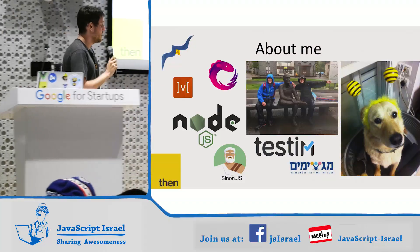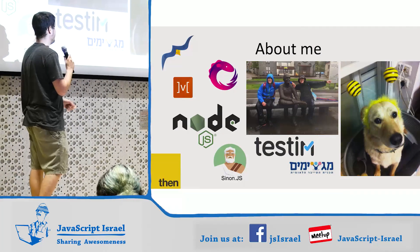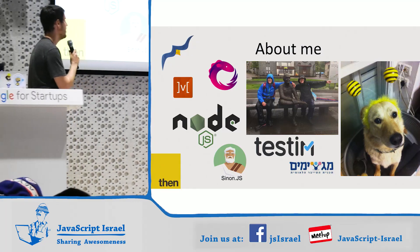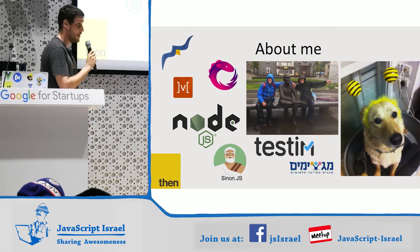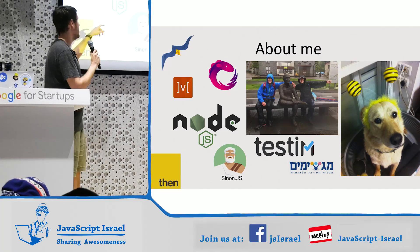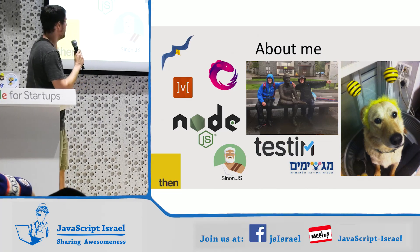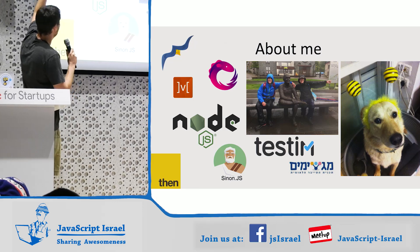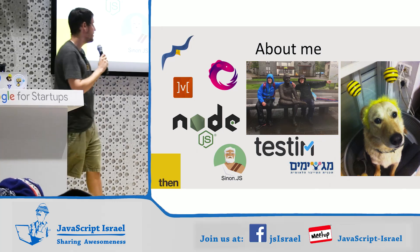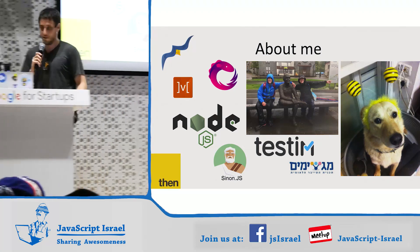A little bit about myself. This is my dog, Bimper — he is dressed like a bee here. I always do this slide. This is my wife, Orit; she is not dressed like a bee here. I am a co-collaborator in Node.js, which means I work on it. I am also a core team member in Sinon, MobX, Bluebird, and a bunch of other stuff. I really like Promises, Async/Await, and Debugging Code. And I teach high school once a week.